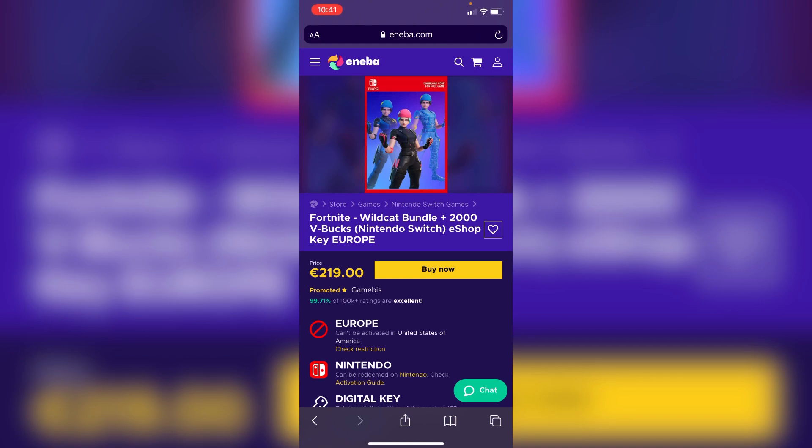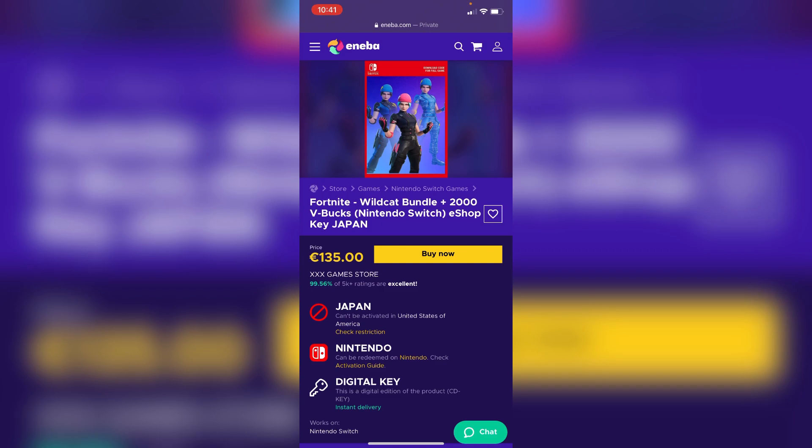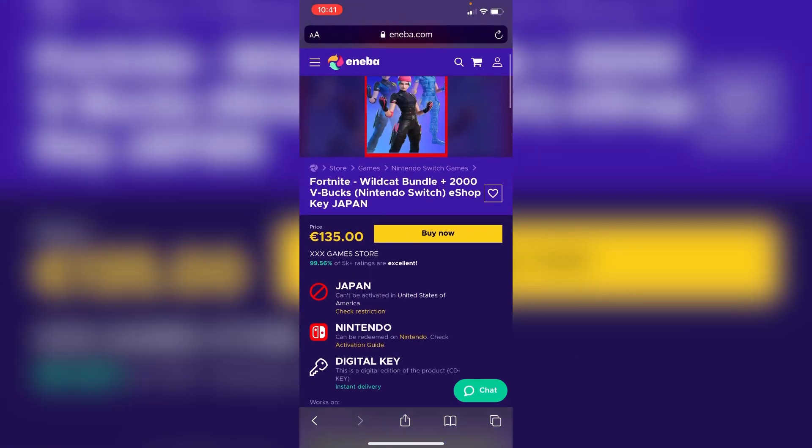If you don't live in Europe you can still change your Switch region, which y'all can just do. Anyway, the cheapest you can really find on Neba is a Japanese code — around 135 pounds, though I don't even know why it says pounds instead of dollars. Overall Neba isn't that bad of a deal if you want to spend the money.